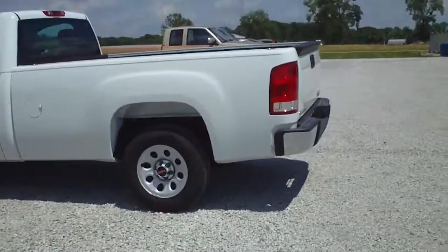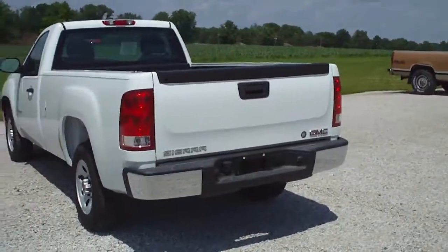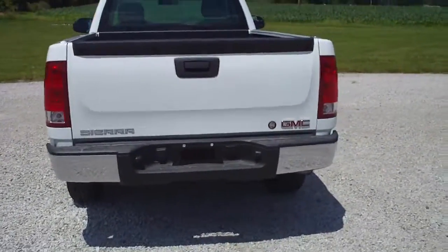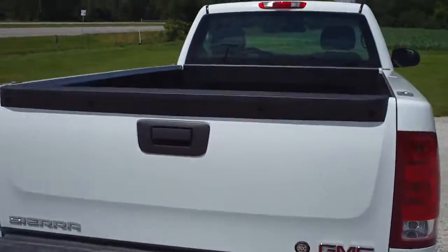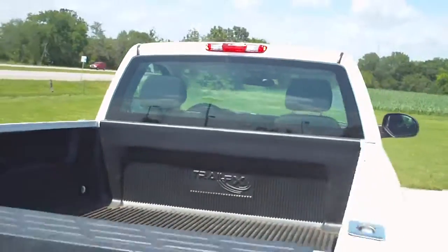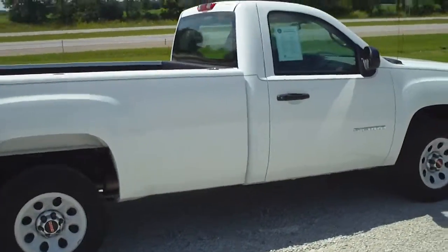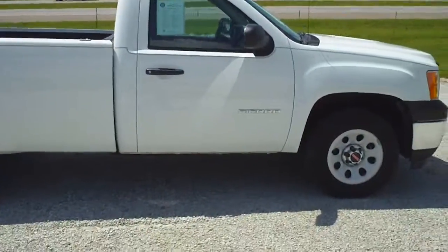This is a 2012 GMC Sierra, stock number C3293A. This is a work truck in Summit White. This one does have a bed liner in it. This was actually used as our shop truck for a little while.